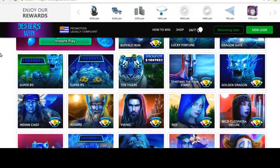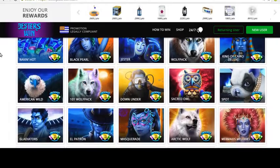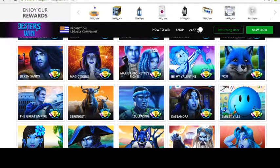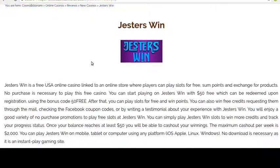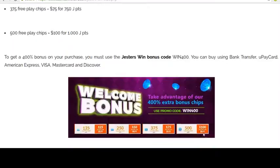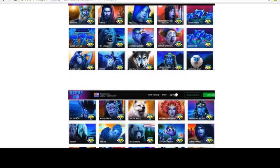Here is a close look at the website — they have a lot of slots, and my review is here, so you can go down, all the way down here and comment.